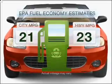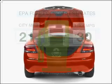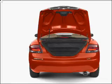Low emissions and the good fuel economy offered in this vehicle are important to you and to the environment. With an efficient four-cylinder engine connected to a smooth shifting automatic transmission,